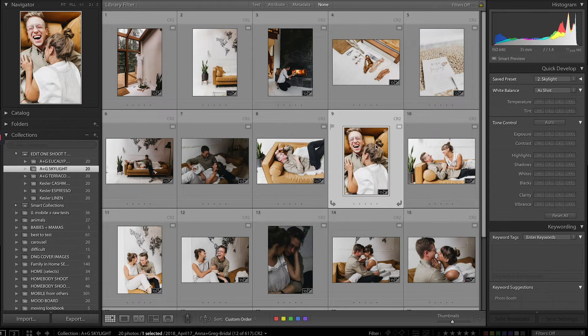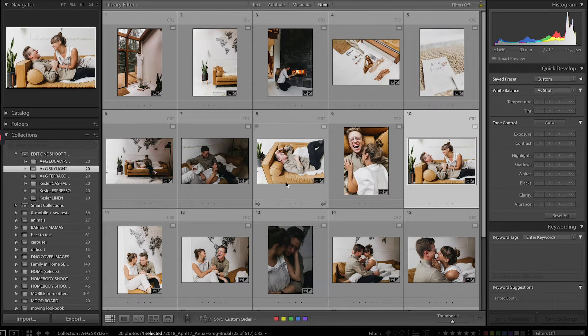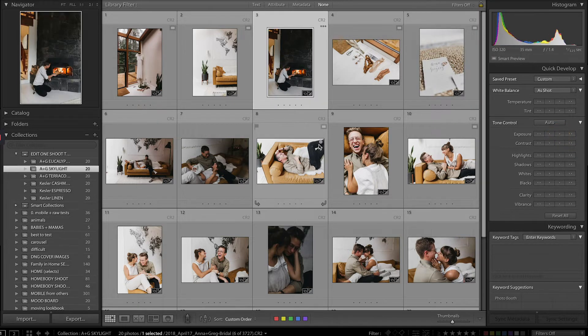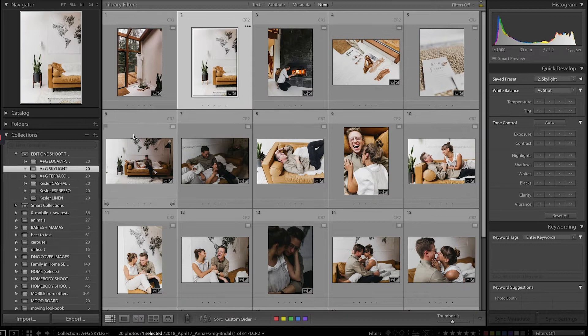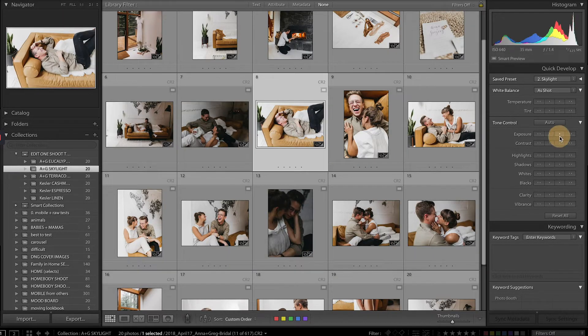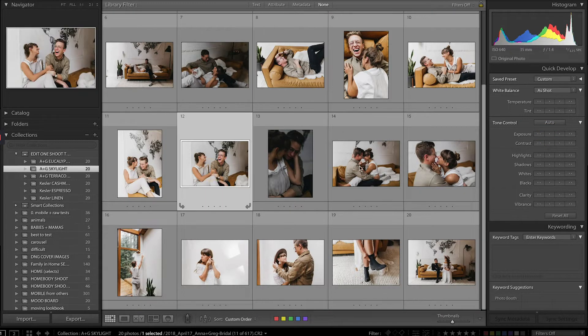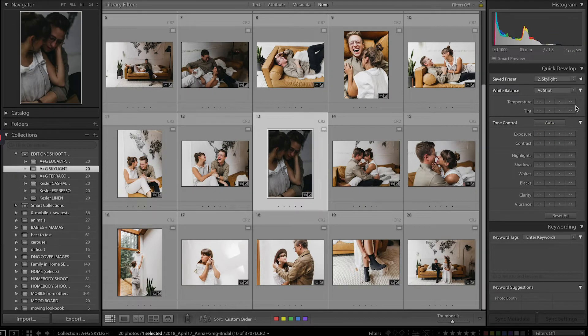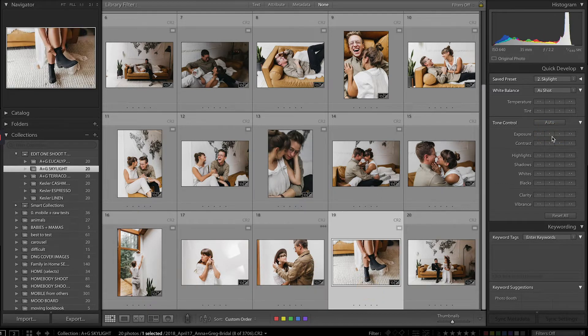You can see here this image is overexposed, so I bring the exposure down. The same with this one — it's overexposed. I'll just do that for a little while, and it will save me so much time later as I go to edit each photo one by one. I'm going to do that for every single collection. This particular preset, Skylight, has so much brightness built into the preset itself, so a lot of these I am bringing down the exposure. Some I will have to bring up. It's really simple, very easy.